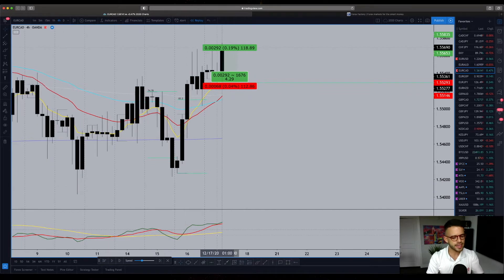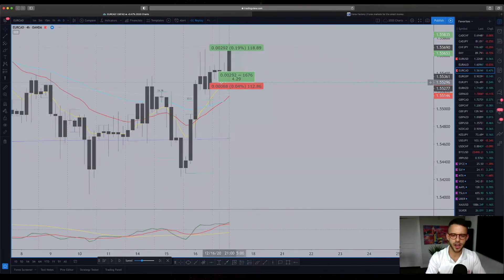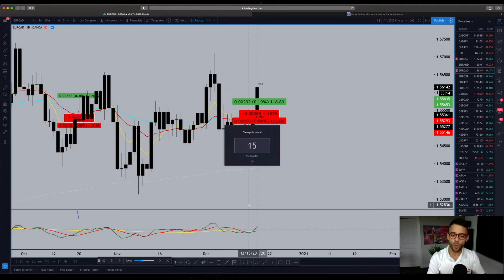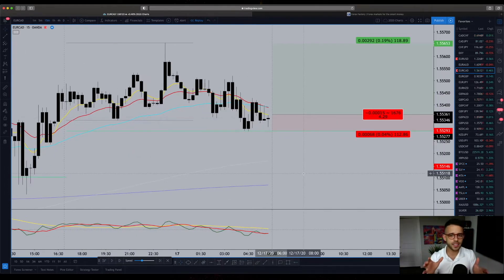Here on the four hour, the TDI is in the sell zone, but price is long biased — a little bit of indecision there. Then on the daily, yesterday's bar was really, really strong, but again the TDI here is kind of short biased. When you come back to the 15-minute, your four hour and daily are a little indecisive, but your one hour definitely feeds into the long idea.